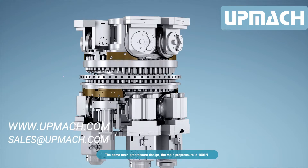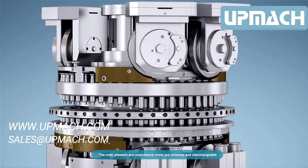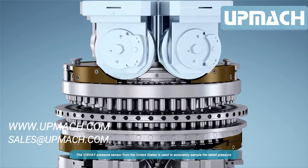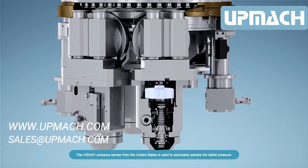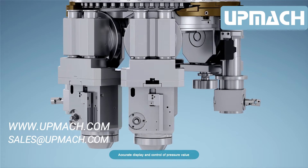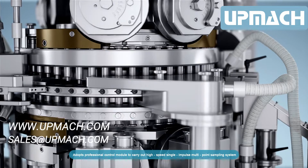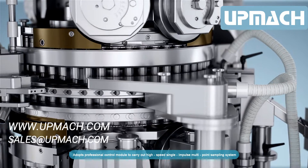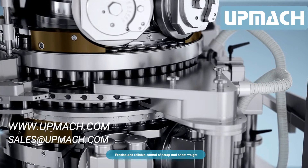The same main pre-pressure design with a main pre-pressure of 100 kN. The main pressure and pre-pressure wheel are universal and interchangeable. The Vishay pressure sensor from the United States is used to accurately sample tablet pressure, with accurate display and control of pressure value. A professional control module carries out a high-speed single-impulse multi-point sampling system for precise and reliable control of scrap and sheet weight.